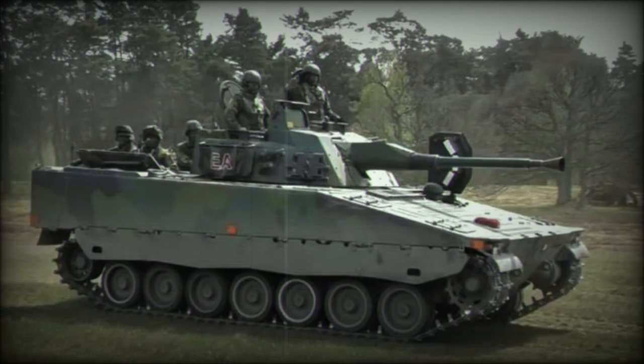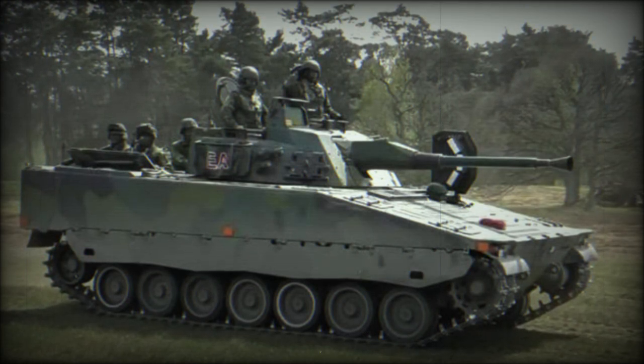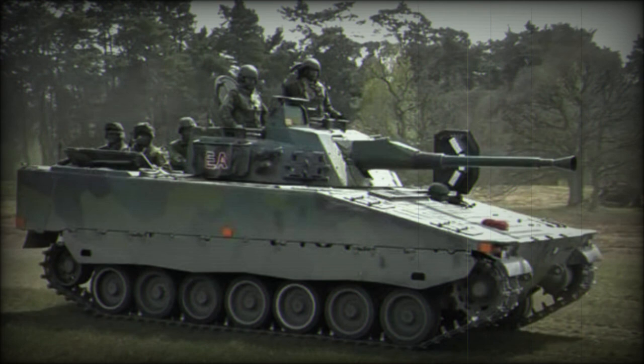Sweden, with its long-running and successful history of indigenous solutions, took the evolution in stride and developed their excellent Combat Vehicle 90, Stridsvagn 90, infantry fighting vehicle to keep pace.